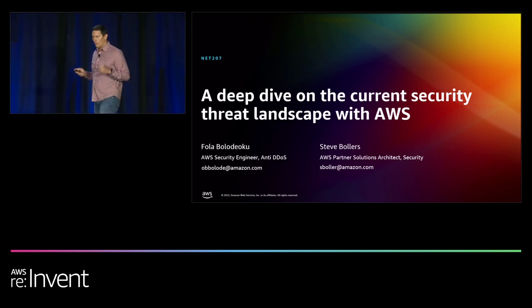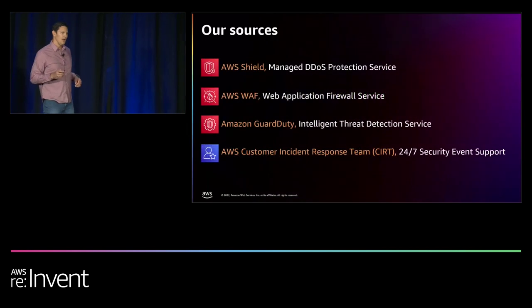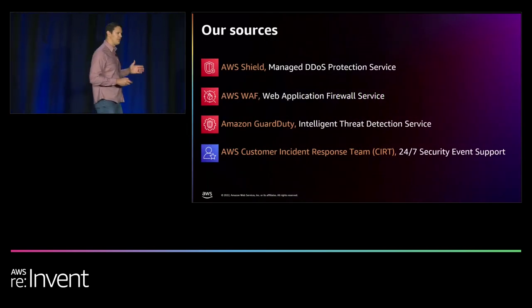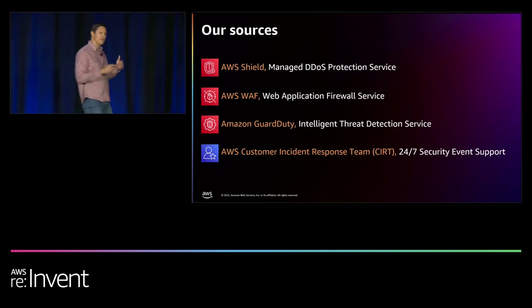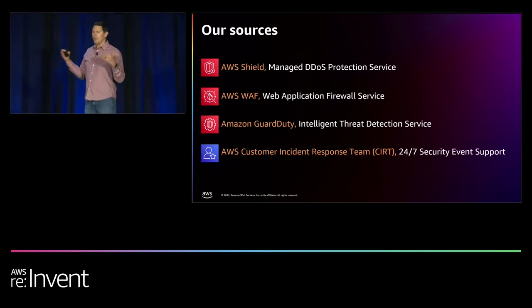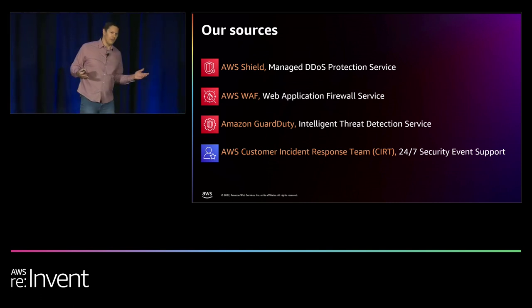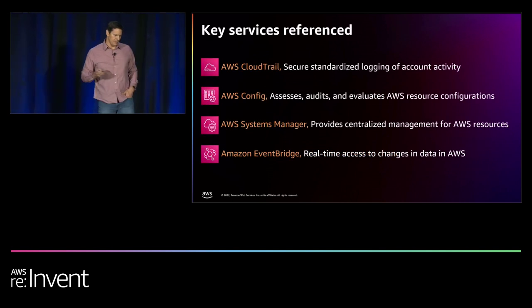We're not going to have a lot of extra time today, so we won't be able to stop along the way for questions, but we will come down at the end. Feel free to email us if you can't stay. We're going to share data with you from several of our services that we've collected — this is actual data, not theoretical.